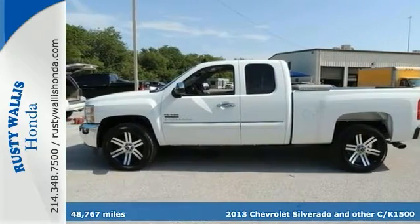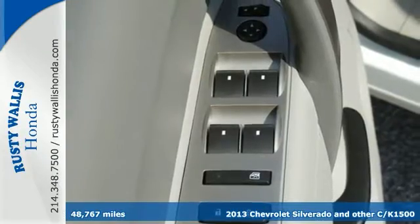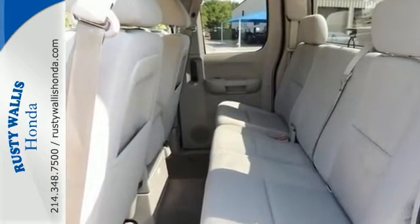This 2013 Chevrolet Silverado 1500 is a local trade with a clean history report. Chevrolet has done it again — they've built some terrific vehicles, and this attractive Silverado is no exception.